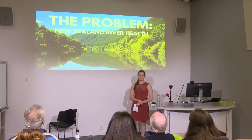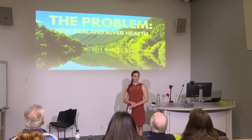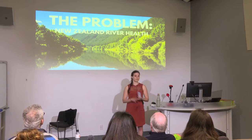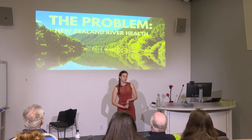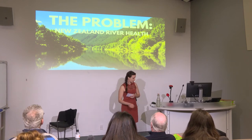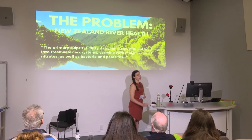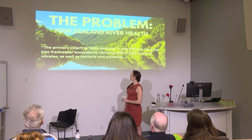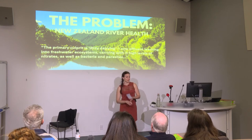Because we have a big problem. A 2013 study found that New Zealanders rate water quality as the most concerning environmental issue. Currently one-third of our lakes and rivers are deemed unsafe for swimming. The primary culprit? Dirty dairying — cow effluent leaching into fresh water, bringing with it nitrates as well as bacteria and parasites.